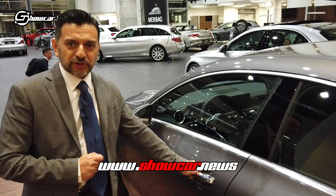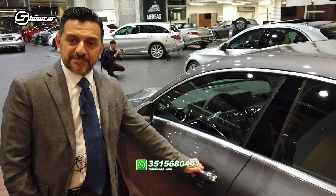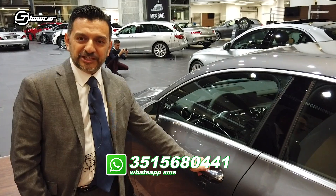Per conoscere il dettaglio vi invito ad andare sul nostro sito www.showcarnews e seguire le dirette che faremo dalla settimana prossima al Salone di Ginevra 2019. Alla prossima.